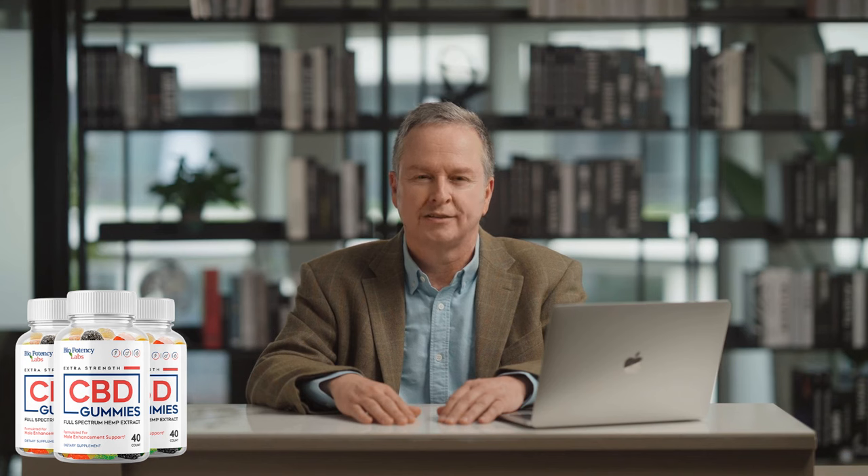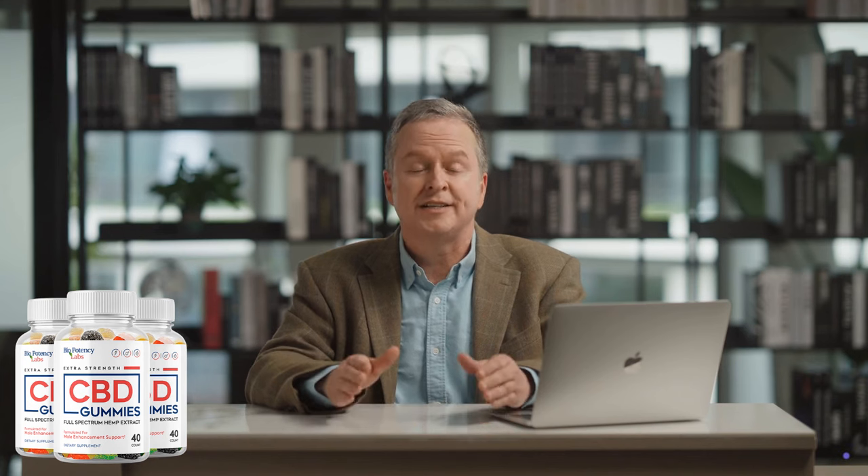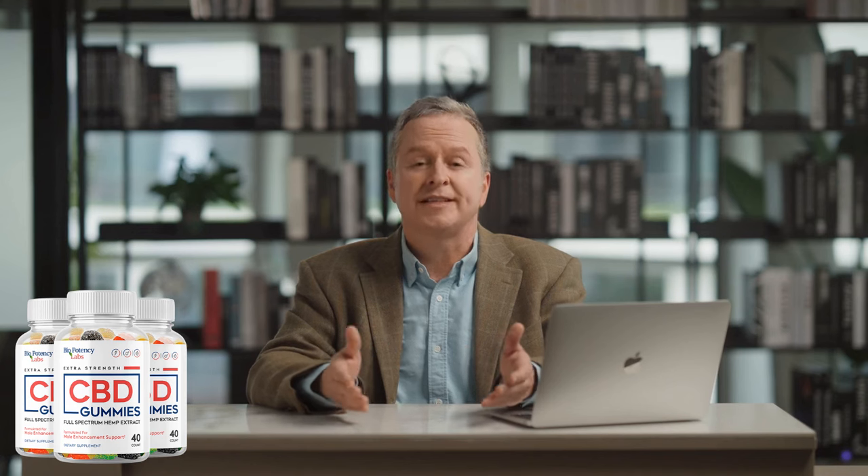How Biopotency CBD gummies work: Biopotency CBD gummies work by enhancing blood flow to the penile region, promoting firmer and longer-lasting erections. This supplement contains a blend of potent ingredients that work synergistically to improve sexual performance and satisfaction.